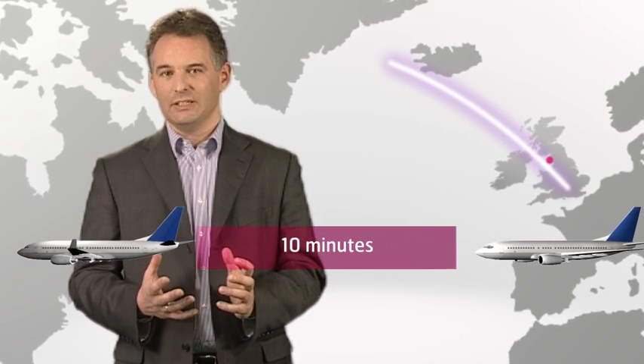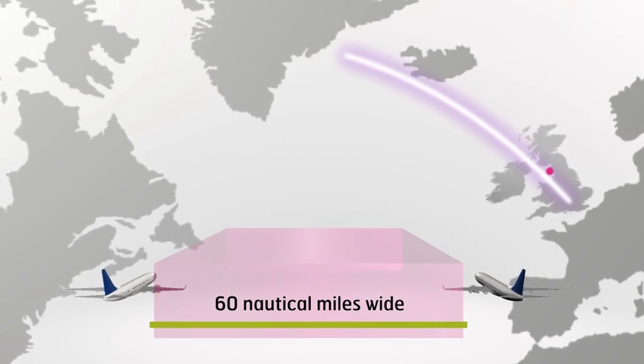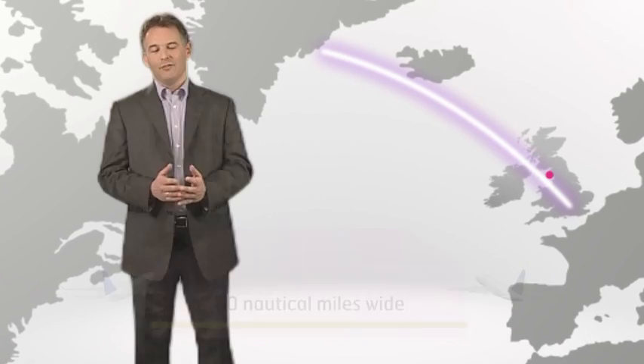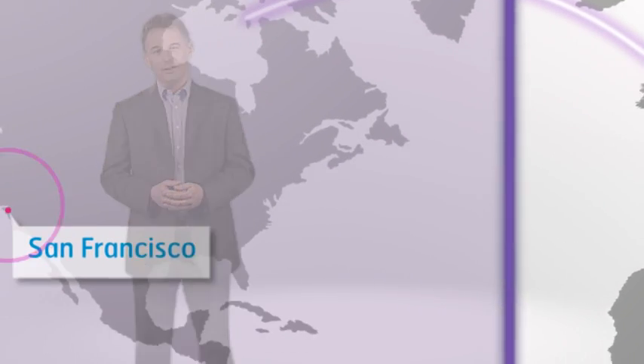Prestwick controllers continue to monitor all flights over the ocean, where the aircraft must be separated by 10 minutes' worth of distance between the aircraft in front and behind, and 60 nautical miles side to side. Finally, at 30 degrees west, Canadian air traffic controllers take over.